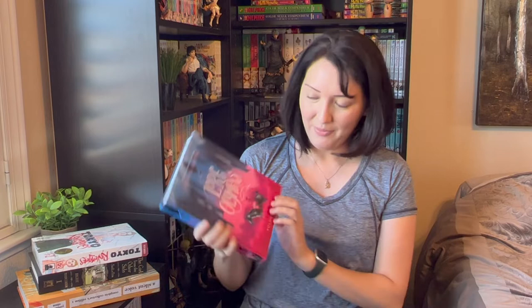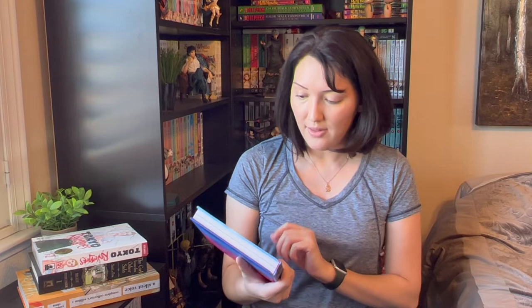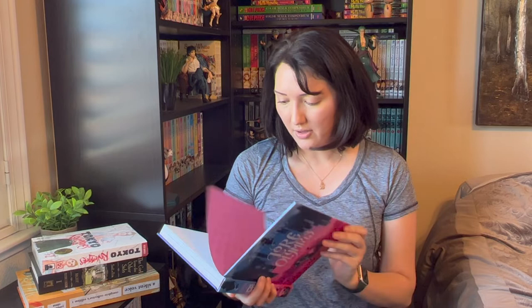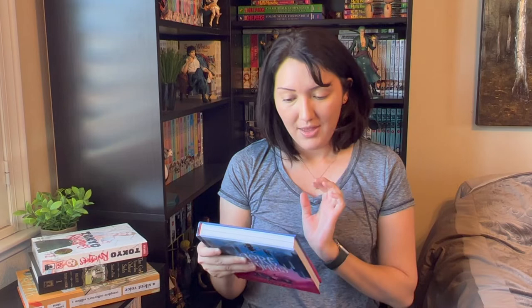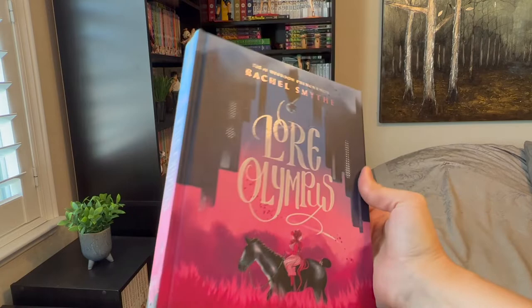The next one isn't manga per se but more like a graphic novel — Lore Olympus. I have volumes one and two. It's by Rachel Smythe, it's a Webtoon, and it's the number one Webtoon phenomenon. These are really gorgeous hardcovers and they're by Del Rey. The summary talks about scandalous gossip, wild parties, and forbidden love — witnessing what the gods do after dark — a stylish and contemporary reimagining of one of mythology's best known stories.